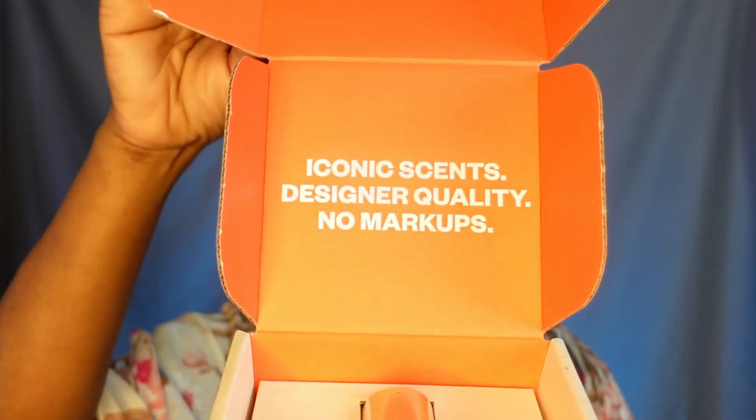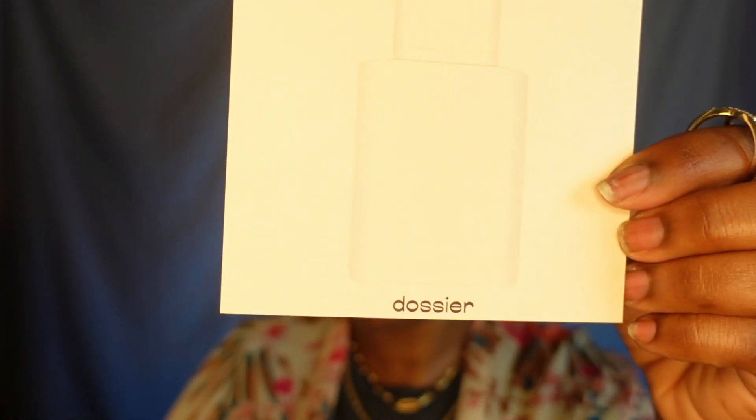They sent me a sample — this is the Dossier box. You open it up and there it is. It says 'iconic scents, designer quality, no markups,' and we like that — anytime you can get that designer smell without the designer price. It has a cute little card in it, and I think it's pronounced 'Dossier.'